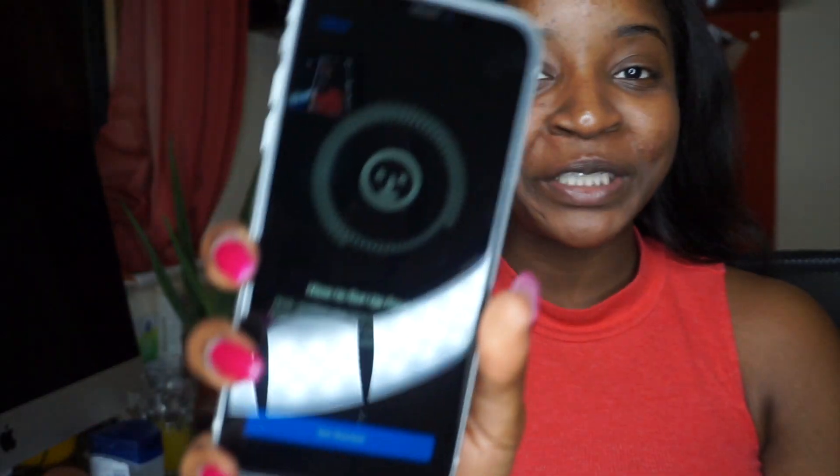Setting up Face ID — because I can! How to set up Face ID: first, position your face in the camera frame, then move your head in circles to show all the angles of your face. Okay, I guess let's start!